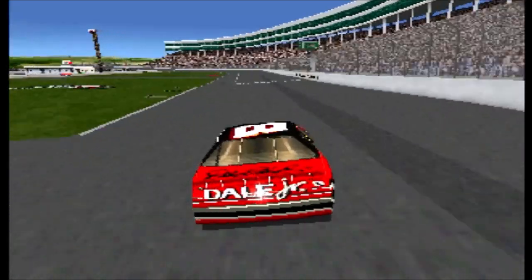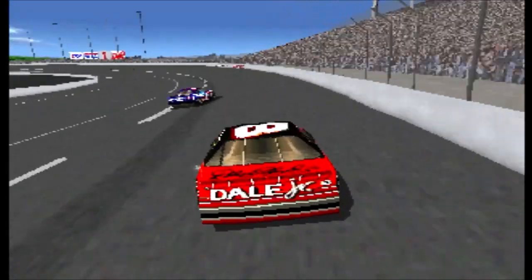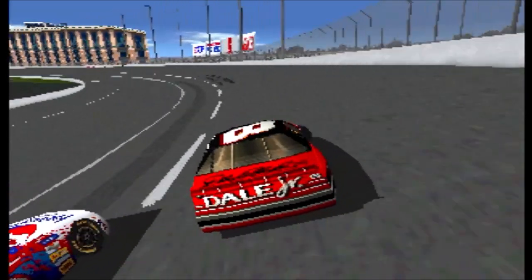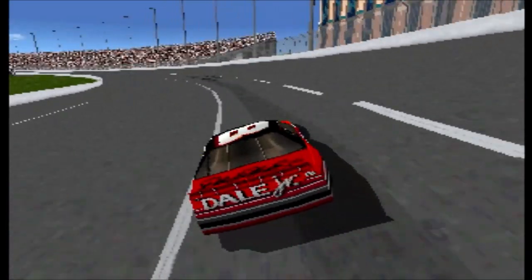Rusty Wallace is headed for the pits. Third position belongs to Bobby Levante's number 18 car. And the race is on! The number 28 car of Kenny Irwin is moving up in a hurry.